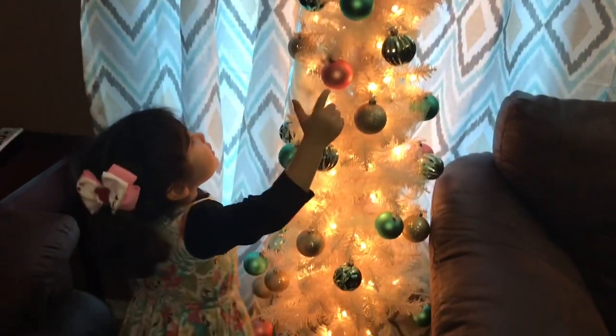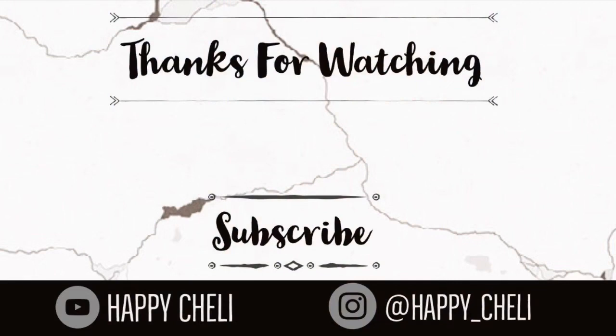That's it for this video, guys. I hope you enjoyed it — give it a thumbs up if you did, and I will see you in my next video.